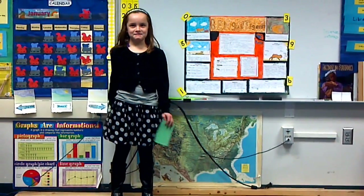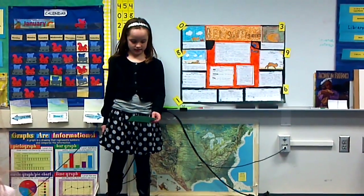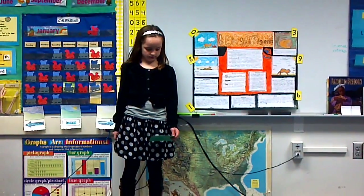Alright, so you're going to pick one. Hi, my name is Kaylee, and my animal book report animal is Bengal tigers. I picked Bengal tigers because I want to learn more about them.